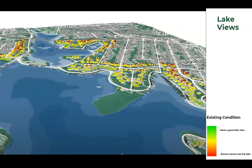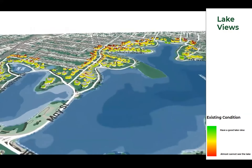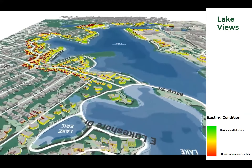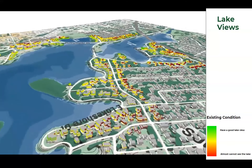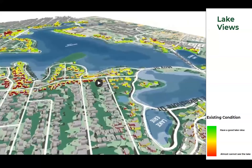One other issue we've heard about is really views from properties, from edges, and from different institutions into the lakes. So our team built a 3D model and then looked at the view sheds into the lakes. The green represents having a really good view to the lake, and the red — which tends to be on the back of the building — represents not being able to see the lakes. As we get to design, we'll use this to evaluate different views and balance that moving forward.